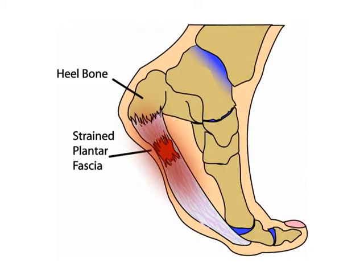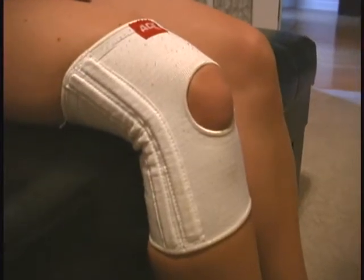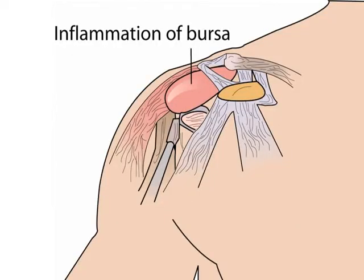Our podiatrists have found it to be extremely effective in plantar fasciitis. Plastic surgery at MCG uses Ketopro for carpal tunnel syndrome and has reduced the number of people needing surgery. Sports medicine and orthopedics uses it effectively post-surgically for knee surgery and for non-surgical knee pain.